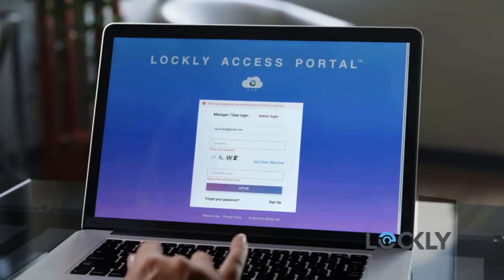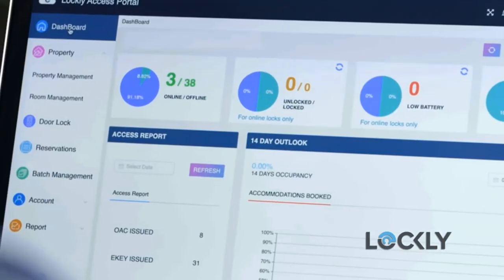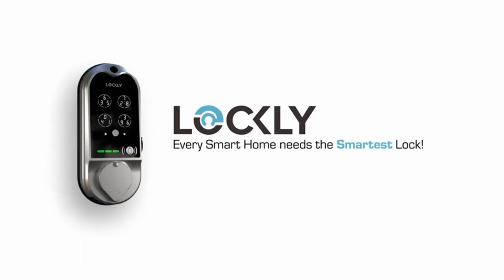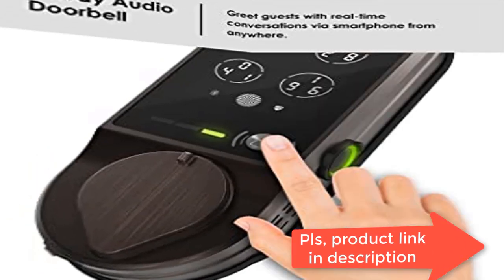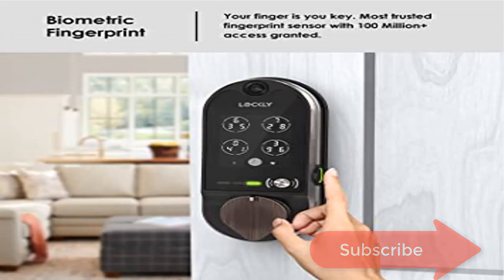Peak-proof digital keypad — the patented Pin Genie keypad has four virtual buttons with three different numbers per button. The numbers change after each use by mixing the location of your pin number, making it super easy to use and impossible for someone else to guess even if they are watching you enter your code. Your finger is your key: quick access in 0.3 seconds with the second-gen 3D biometric fingerprint sensor that stores up to 99 fingerprints.